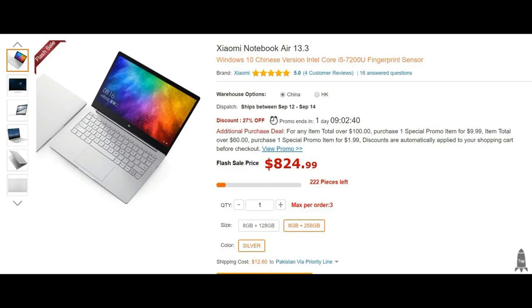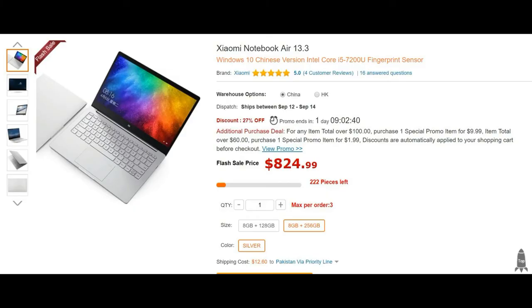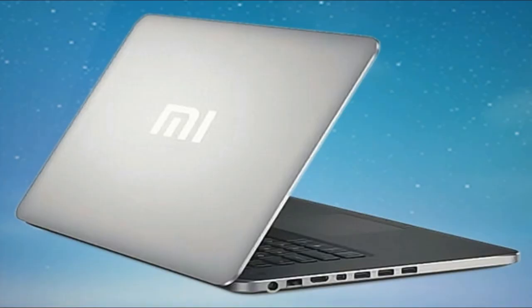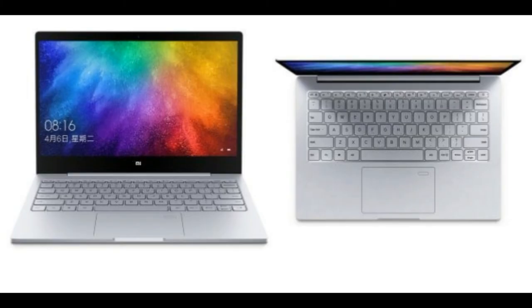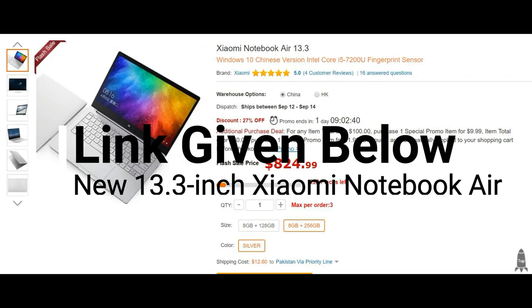We should note that we already have a new Xiaomi Notebook Air 13.3-inch with MX150 on the Global Store, GearBest. It has a fingerprint reader integrated but runs on the 7th generation Core i5 CPU. Moreover, there's a 7th gen Core i7 version releasing as well on the Global Store. We expect the Xiaomi Notebook Pro to be only bigger, in order to cover the 15.6-inch notebook's range. Meanwhile, you can consider the design to be similar to the new 13.3-inch Air Notebook on GearBest. The link to the new Xiaomi 13.3-inch Air Notebook is given in the description tab below.